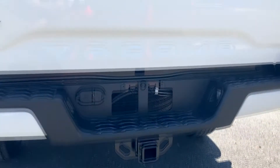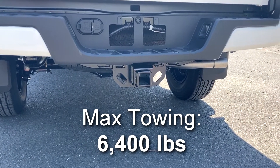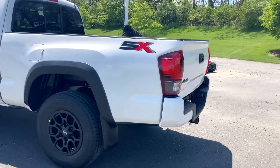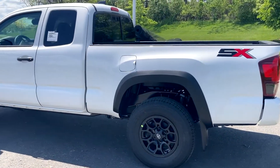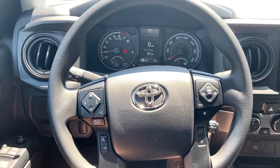If memory serves me correctly, this has a towing capacity of up to 6,400 pounds. Overall, I'm actually very impressed with Toyota's offering on their lower trims here. Moving to the interior of the SR.